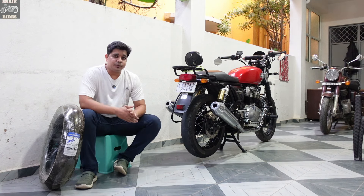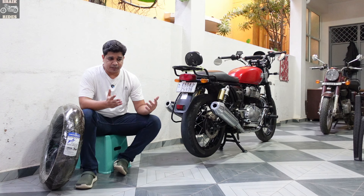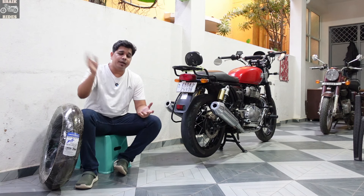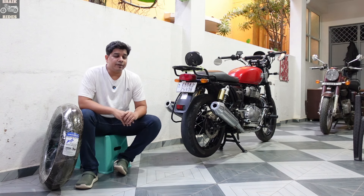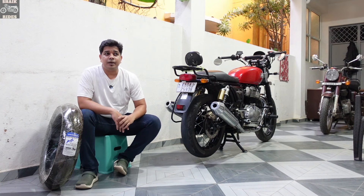The options for tires for the Interceptor 650 are very limited. When I changed my first tire, options were very few. The challenge is the 18-inch wheels — for 17-inch you have many varieties, but for 18-inch very few. When I changed to CA tires, those were the stock tires that Royal Enfield was offering with the Interceptor 650, and I went for that after doing analysis on Timson, Ralco, and Pirelli as well.